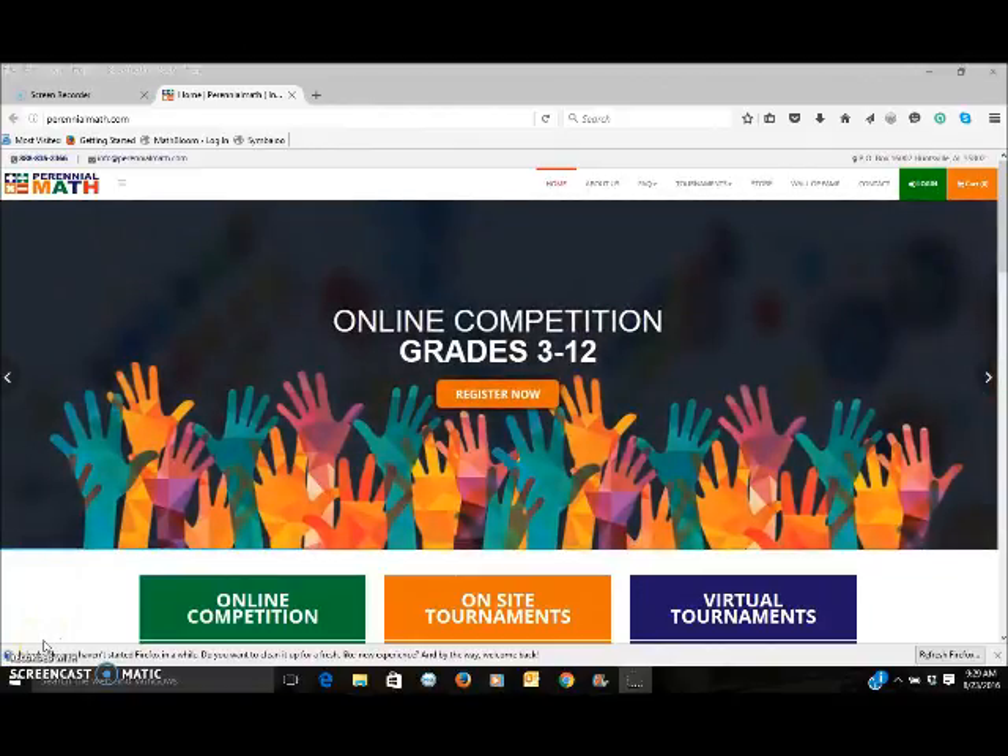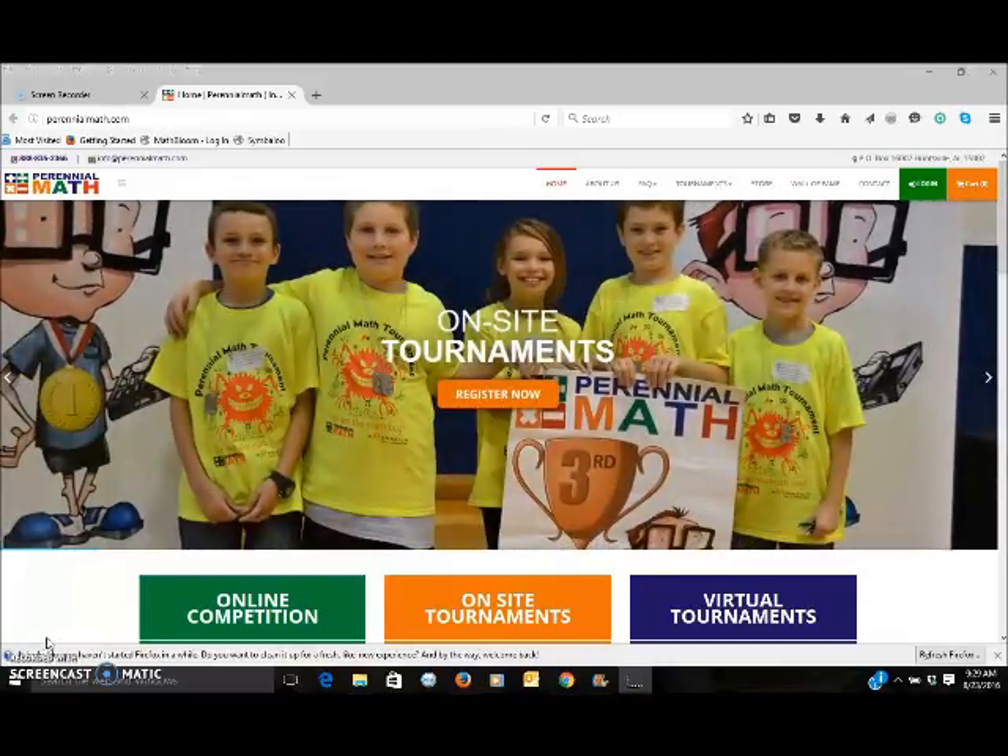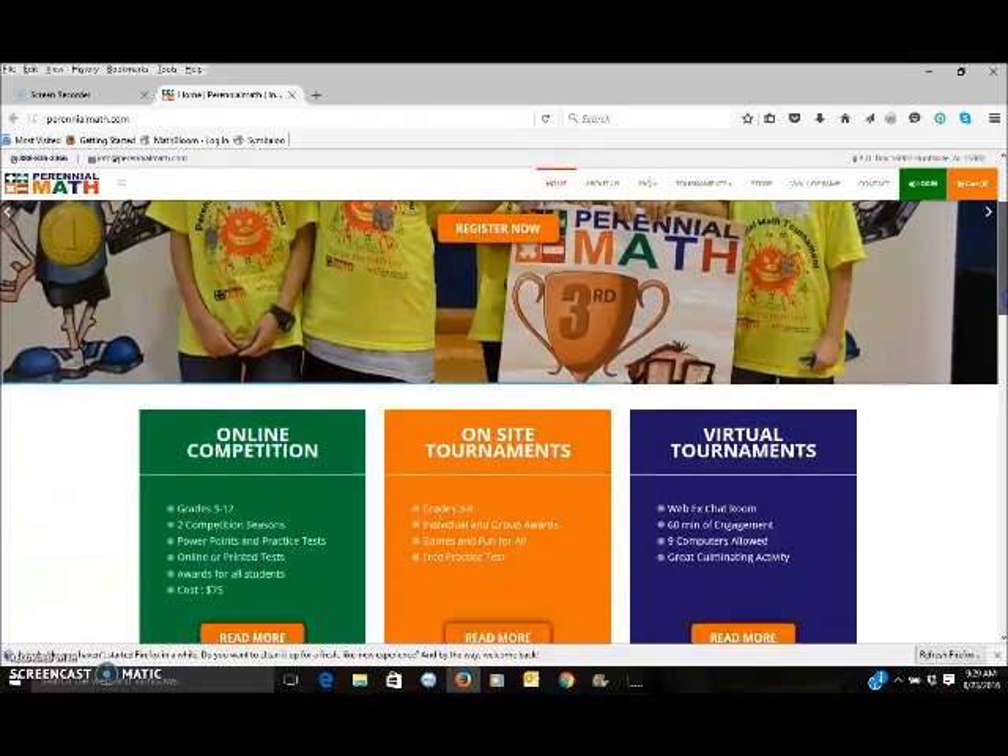Perennial Math offers competitions to students in grades 3 through 12. If you're looking to enhance your math class and improve thinking skills, then we've got what you need.